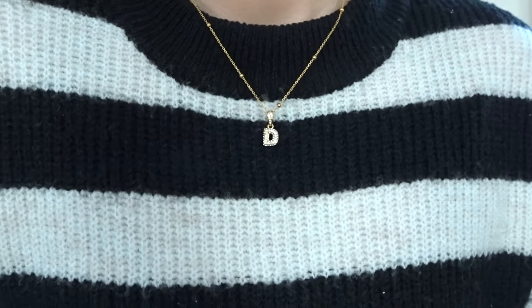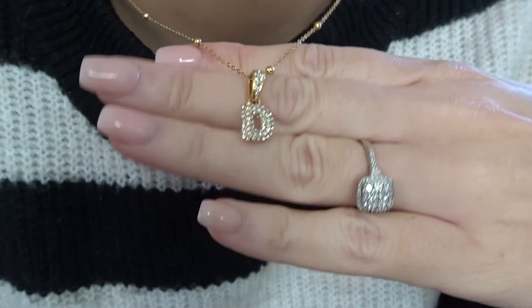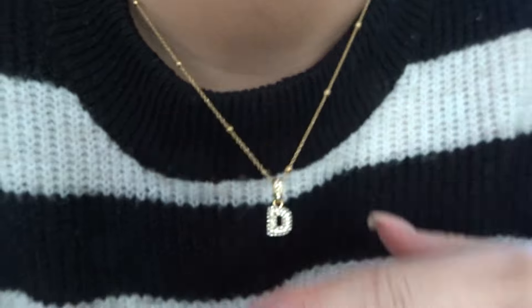Really nice and dainty, but you've also got a little bit of something going on with the initial, so I really really like that. Thank you again to Abbott Lyon for sending these pieces to me - I really do appreciate it. Honestly since I've got them all, I don't take them off. I need to get some silver bits as well because we are going for a mixed metal look nowadays. Anyway, let's get straight into the PLT haul.